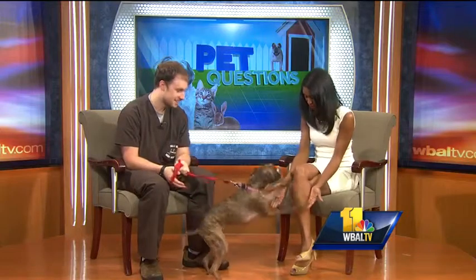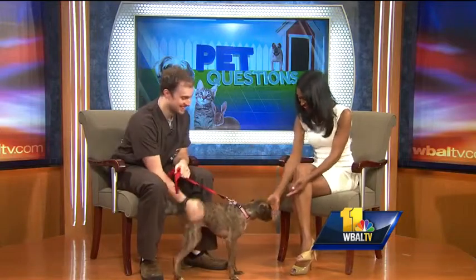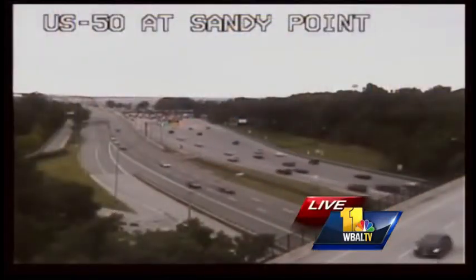High five — there we go! All right, we got it then. The time now is 8:57, and it's about 72 degrees here on TV Hill. We have much more coming up. Stay with us. You're watching 11 News Saturday morning.